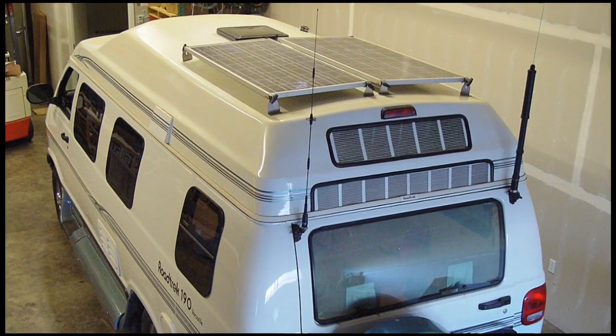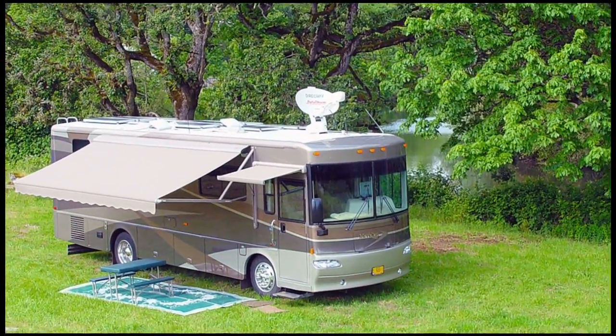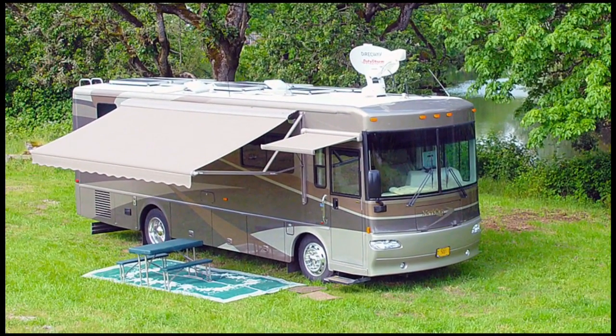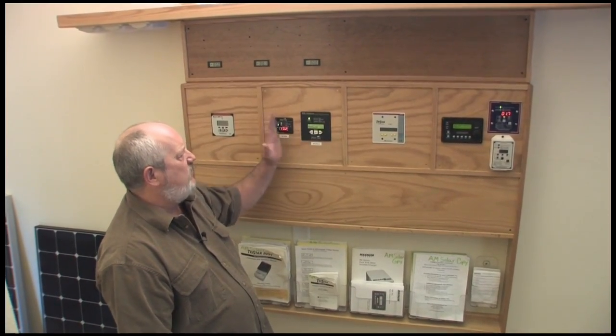What maintenance do you need for a solar battery charging system? Keeping the glass on the solar panel clean so sunlight can reach the cells underneath is the primary chore. If you have flooded batteries, keep the terminals clean from corrosion and check the water level. Controllers are all solid-state electronics and require no maintenance at all. Simply keep the panels clean and keep your batteries watered — that's the maintenance on these systems.